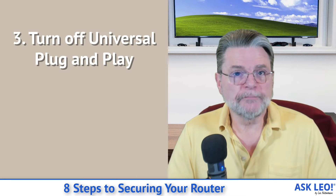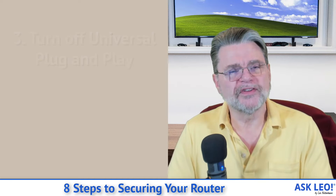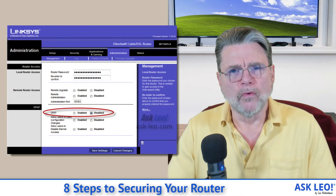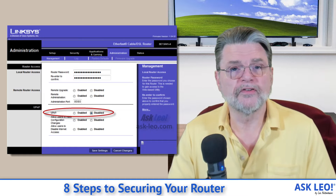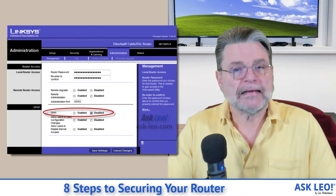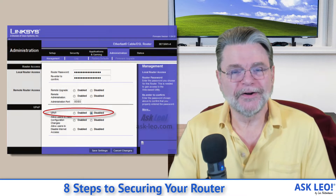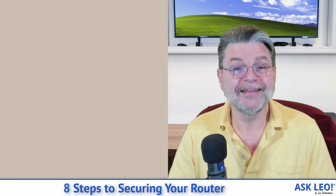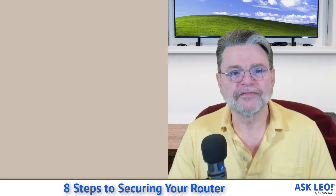Speaking of configuration, turn off UPnP — Universal Plug and Play. It was intended as a way for programs running on your machine to more easily change router configurations to do whatever it is that program needed to do. Malware felt the same way and decided that if it can use UPnP to configure the router to do what it needed to do maliciously, it would do that too. So turn that feature off.